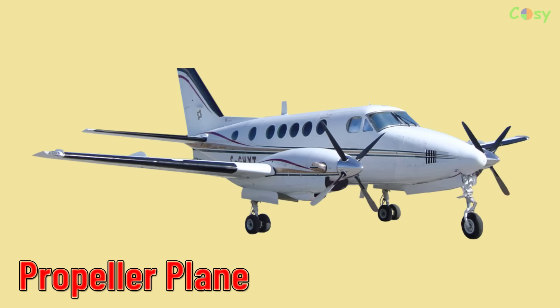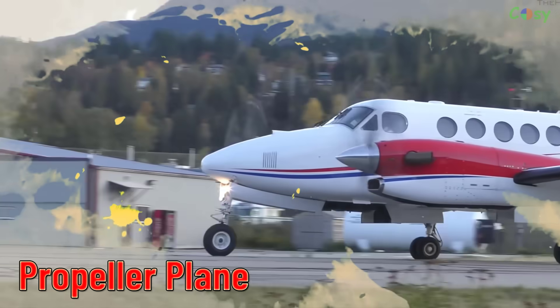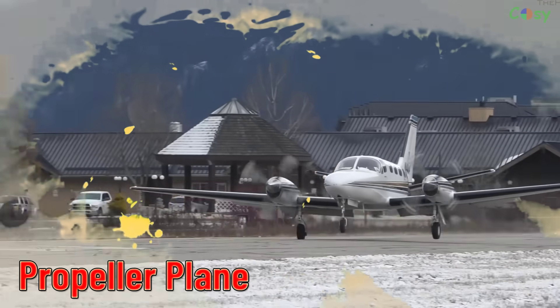Propeller Plane. Aircraft with one or more propellers for propulsion, common in general aviation.